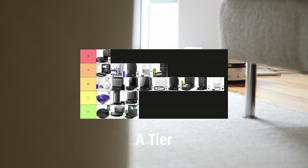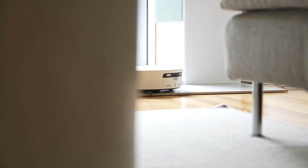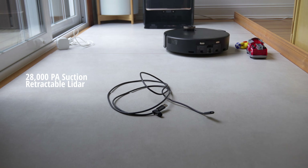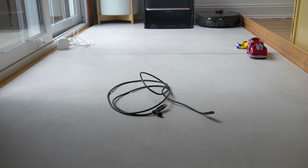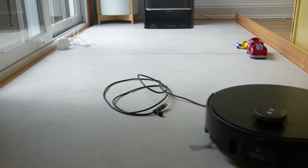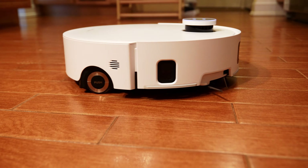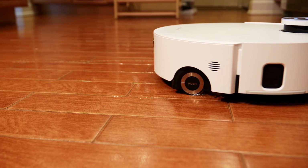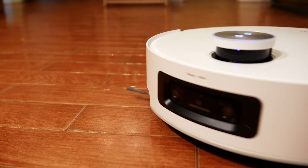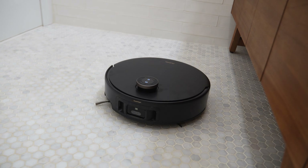The MOVA Z60 Ultra gets A class or A tier. It is a very good robot vacuum with features like a roller mop pad that's easy to clean, 28,000 Pascal of suction, and that retractable LiDAR we see on the X50 Ultra. It even outperforms what we're already seeing on the Dreamy Aqua 10 that it's based on. The MOVA is going to detect an egg yolk, see it better, and call it a large stain — something the Dreamy cannot do.